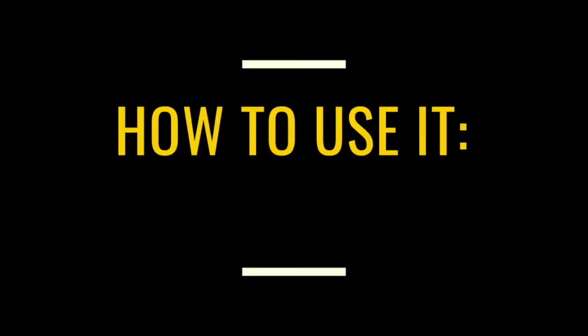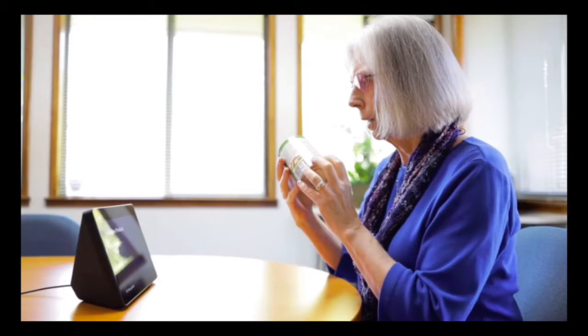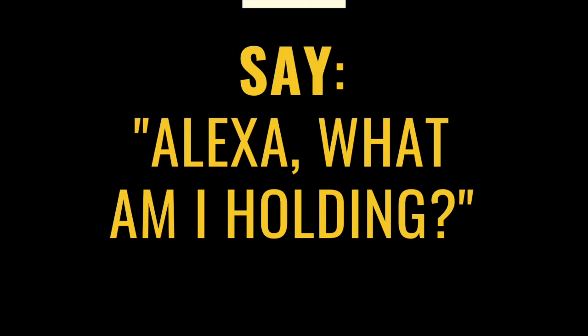How to use it. First, bring your grocery item over to your Alexa device. Say, 'Alexa, what am I holding?' Hold your grocery item up to the camera. Listen for sounds and instructions from Alexa to help you position the item in front of the camera. And then wait for Alexa to answer.